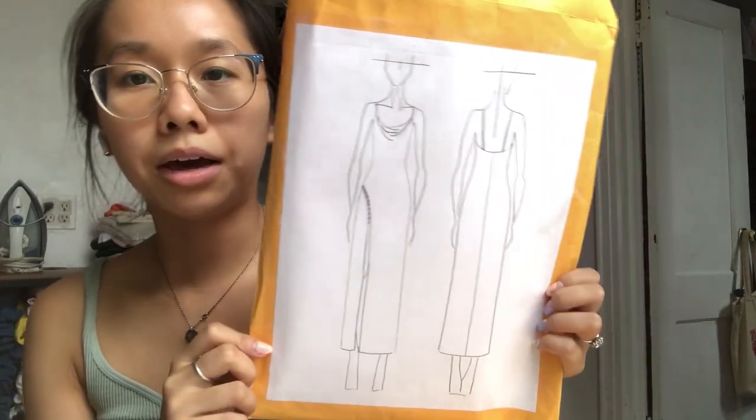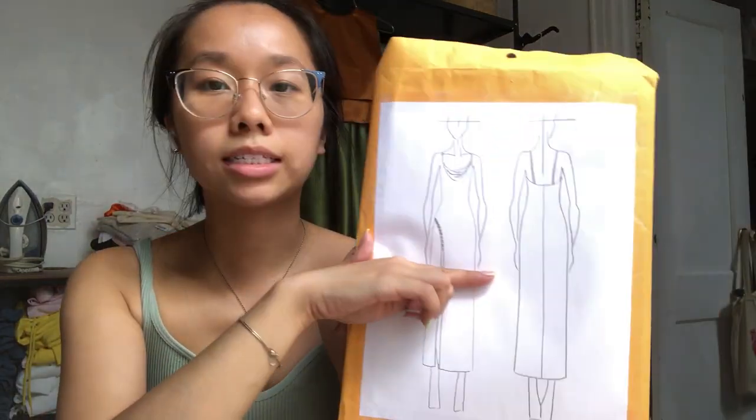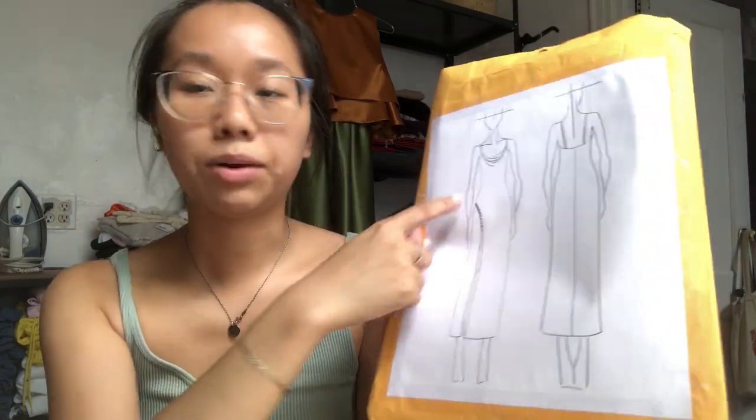I do have a cowl neck dress pattern that I've done in the past — you've probably seen it on my Instagram with the pearls. But it's a bit too formal for what I'm doing tomorrow. Maybe I'll do two versions. So I'm probably gonna do one that's just a regular slip dress cut straight like this, and then maybe I'll do one with a sexy slit — with the pearls as a variation. I think that would be fun.